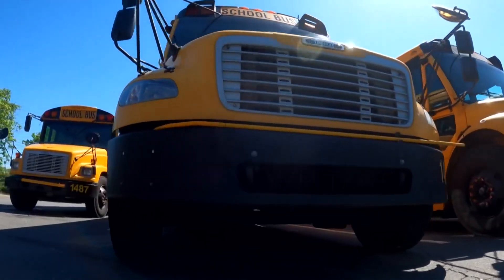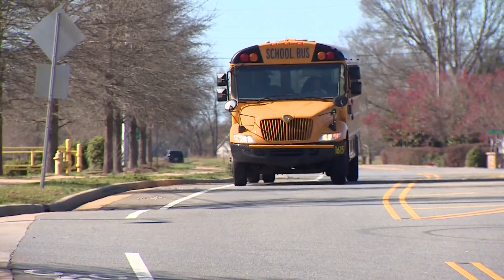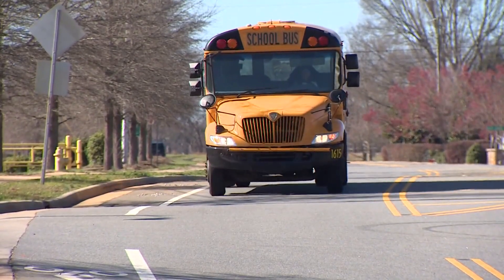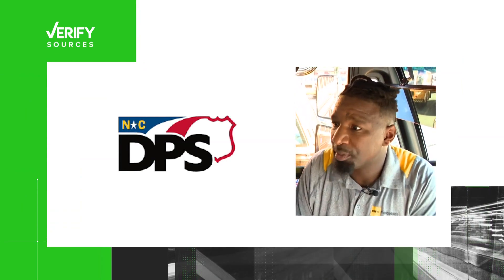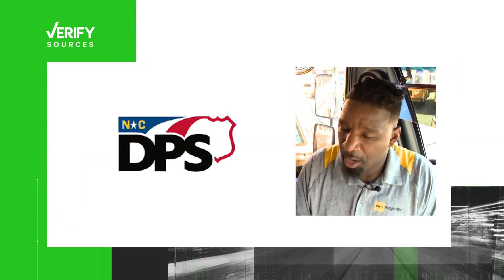He's not the only bus driver who's had close calls. So we are getting the facts on when you actually do need to stop. Our sources: Marquise McClellan, a CMS bus driver, and the North Carolina Department of Public Safety.